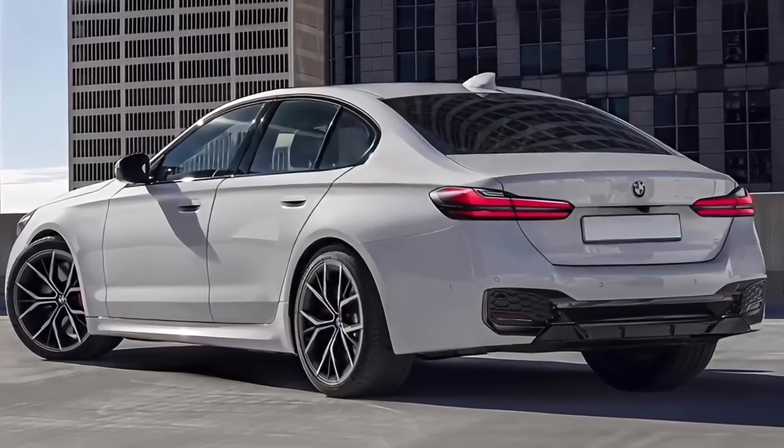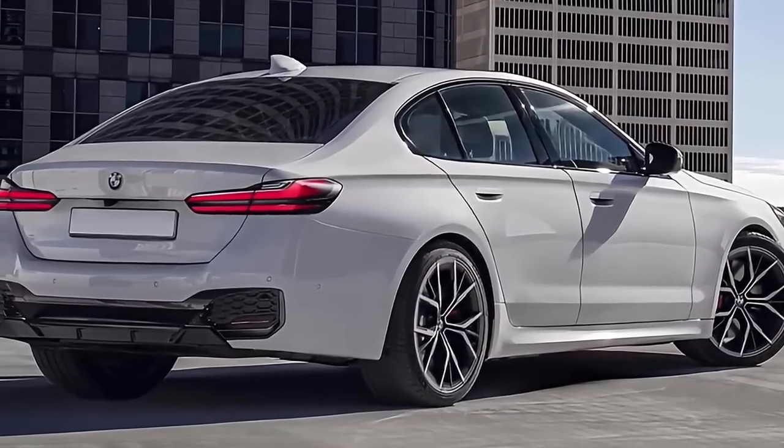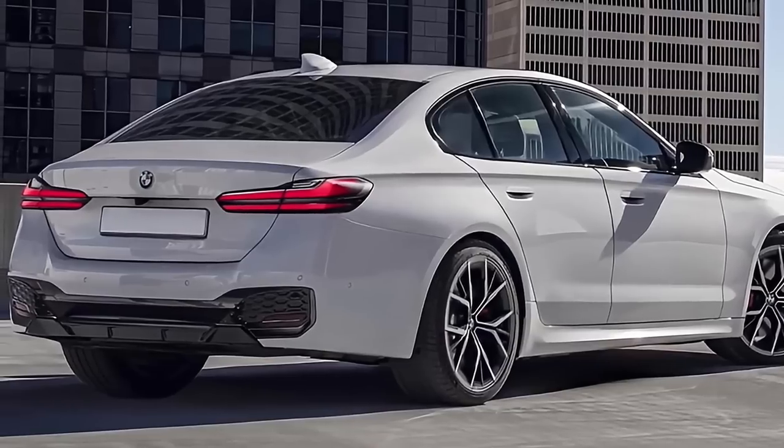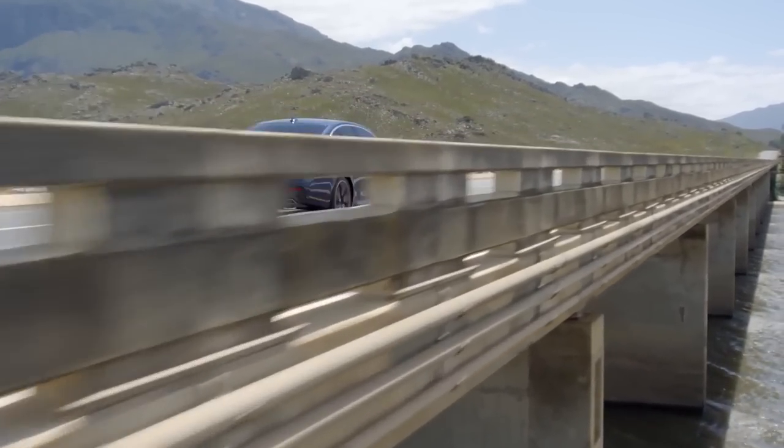The dashboard is sleek and futuristic, with a huge touchscreen display that handles the infotainment system of the vehicle. The end result is a vehicle that is both attractive and useful, with an emphasis on driver comfort and convenience.